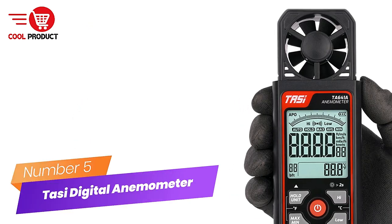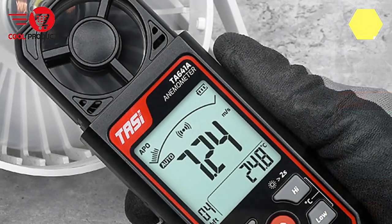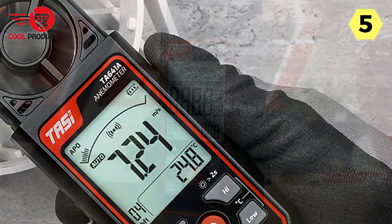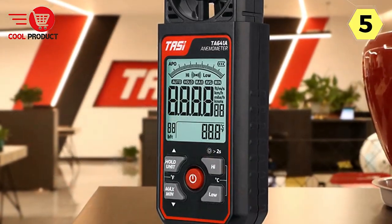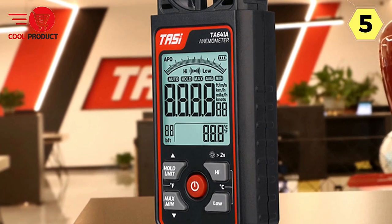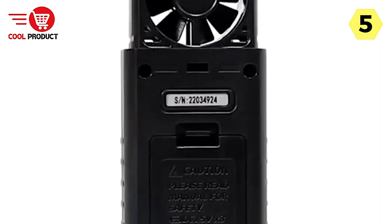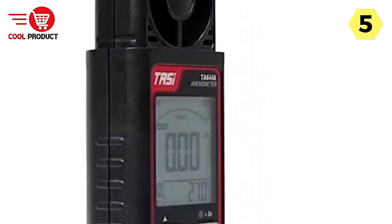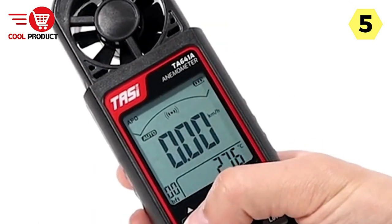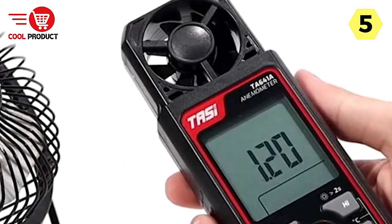Number 5: Taysai Digital Anemometer. I recently had the opportunity to use the Taysai Digital Anemometer and I'm thoroughly impressed with its performance and features. This anemometer is a versatile and reliable tool well-suited for a variety of applications. One standout feature is its innovative design — 8 fan blades with low friction and high precision bearings, resulting in a highly sensitive response and accurate, consistent wind speed measurements.